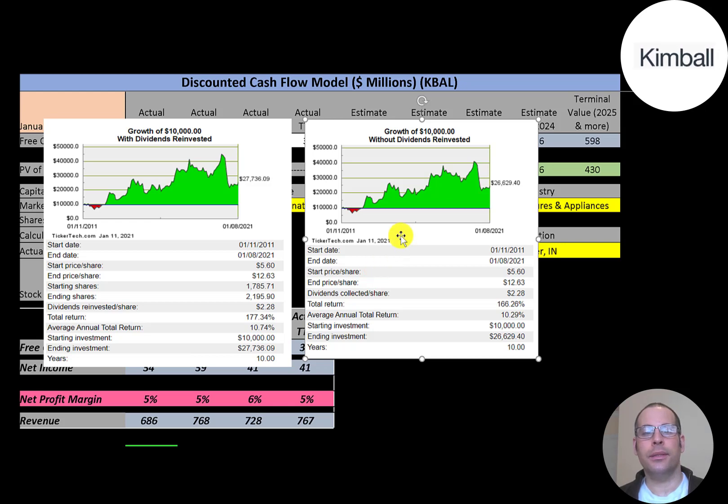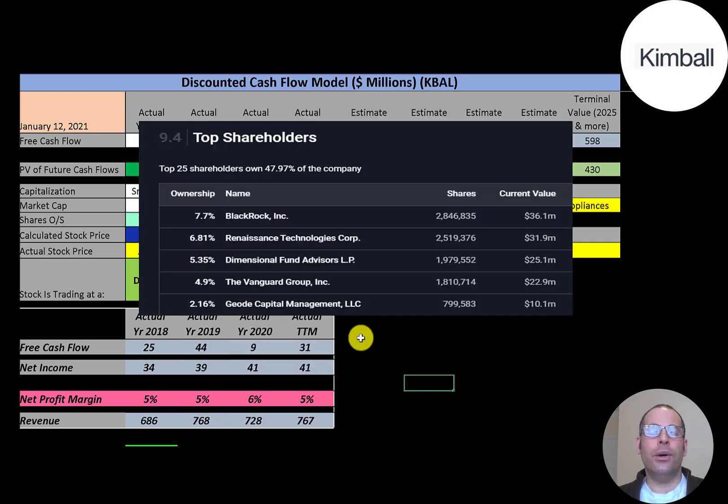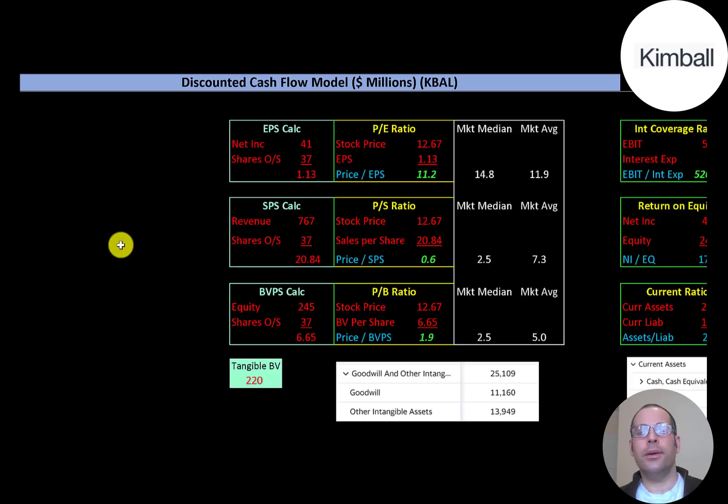If you did not reinvest the dividends you'd have $26,600. If you invested $10,000 in January 2011, you would have been down to about $9,000 after a few months — hopefully you didn't sell, because if you held long enough your $10,000 would have been worth $45,000. But if you're still holding today it's worth $27,700, which is not a bad return. BlackRock is the biggest shareholder at 7.7%, followed by Renaissance, Dimensional Fund, Vanguard, and Geode.